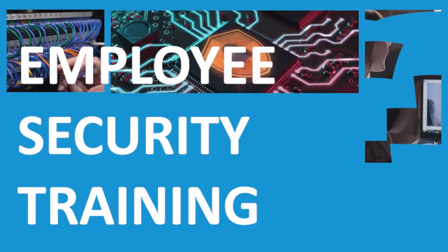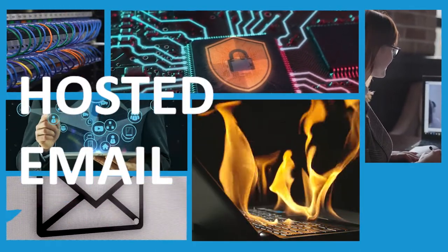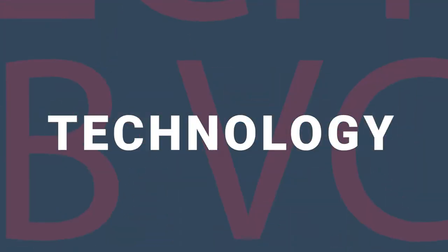Cobb provides fully managed IT services. That means network infrastructure, cyber security, employee security training, disaster recovery, cloud services, hosted email, and hands-on technology advising from your very own Cobb virtual CIO.